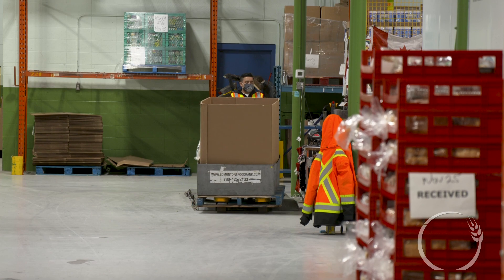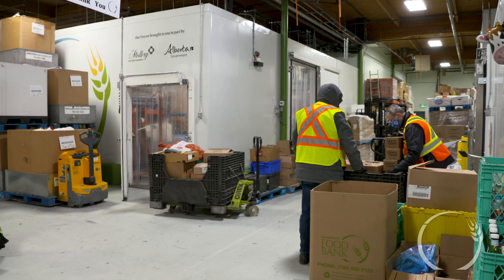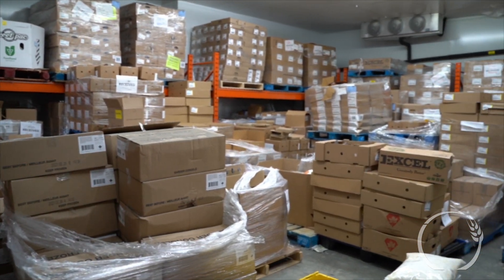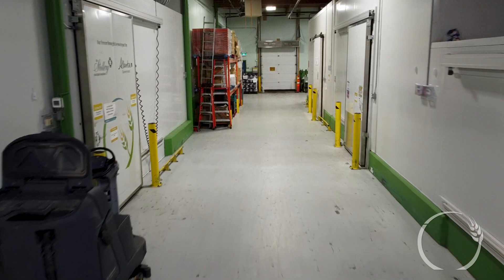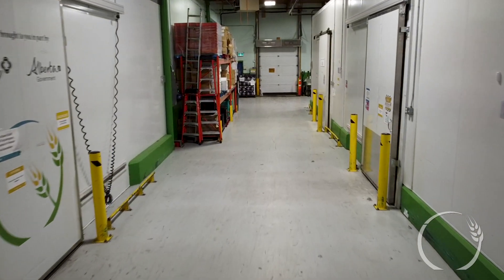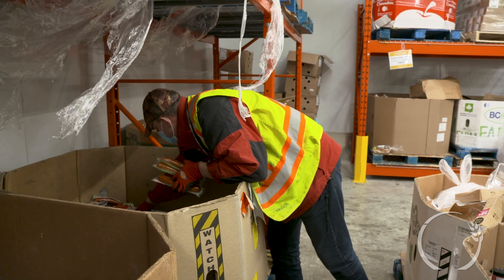Here we have our large walk-in freezer — it is racked to the ceiling. In there we have all our frozen goods for our clients. We also have three walk-in coolers; these coolers are used to keep food as fresh as possible.